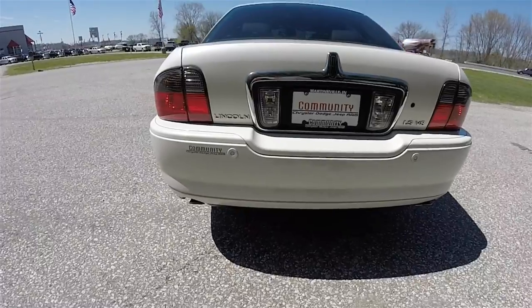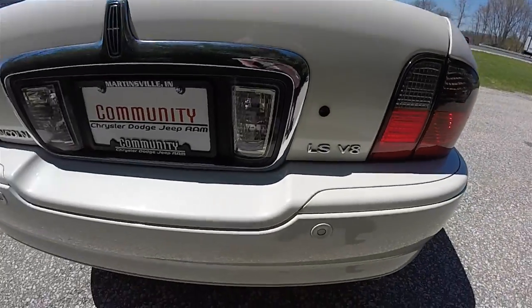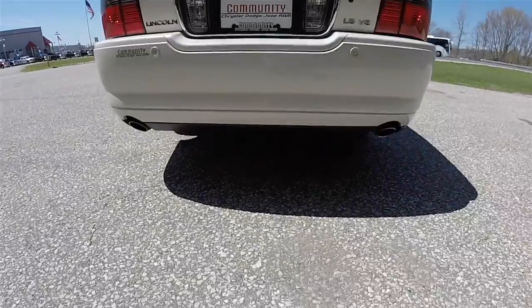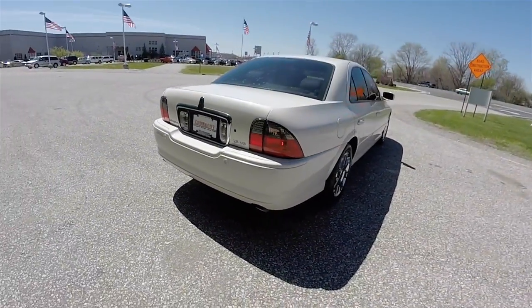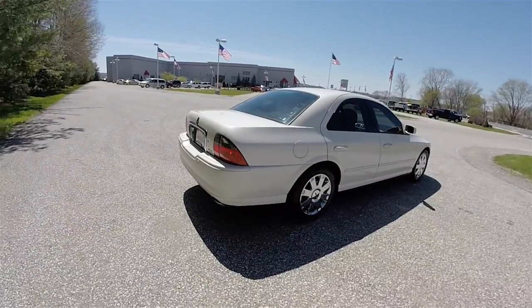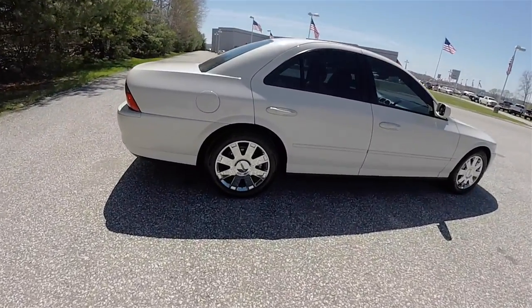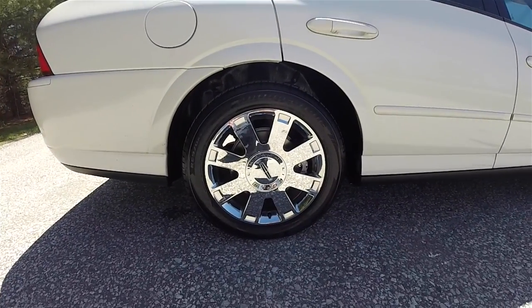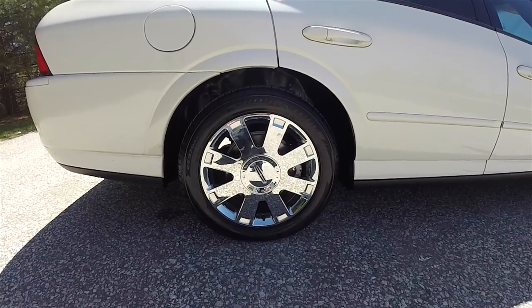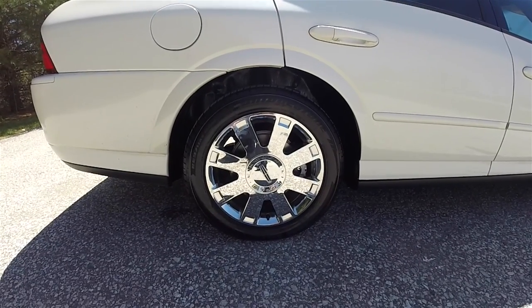Looking around the rear, you do have the park sensors, the LS V8 badge, dual tipped exhaust pipes, and 17 inch polished chrome aluminum wheels on Bridgestone Potenza 235-50R17 tires.